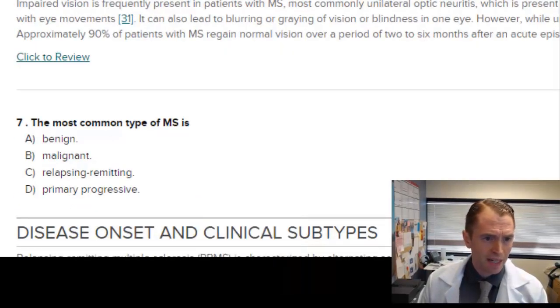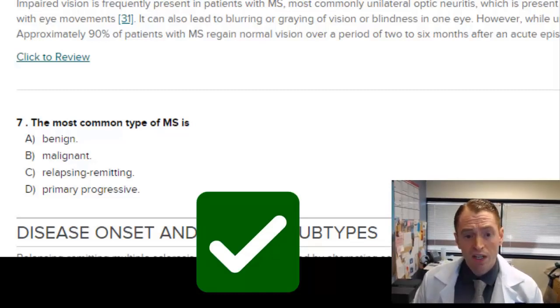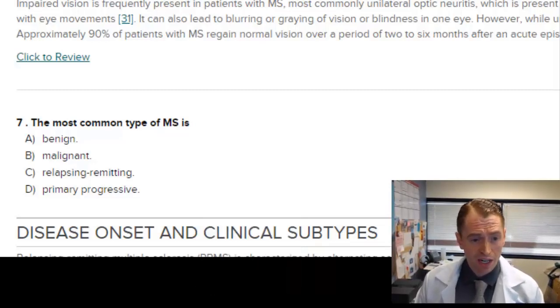The most common type of MS is relapsing-remitting. Benign MS refers to individuals who have the disease a long time with relatively low disability, but that's the minority untreated. Malignant refers to a very aggressive, fulminant multiple sclerosis, which is luckily quite rare. Relapsing-remitting occurs in most people when first diagnosed with distinct attacks and periods of quiescence. Primary progressive MS, occurring in about 15% of people, is a slow, insidious worsening of symptoms over time.